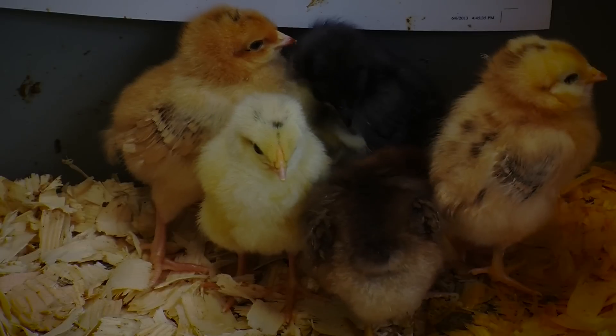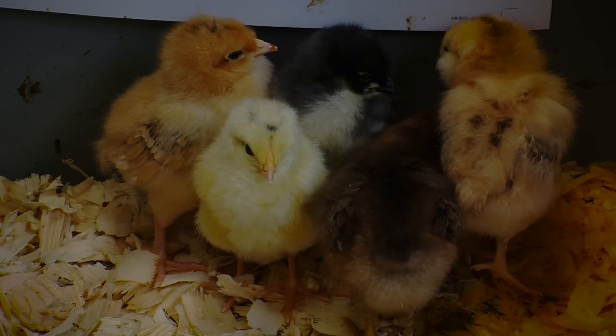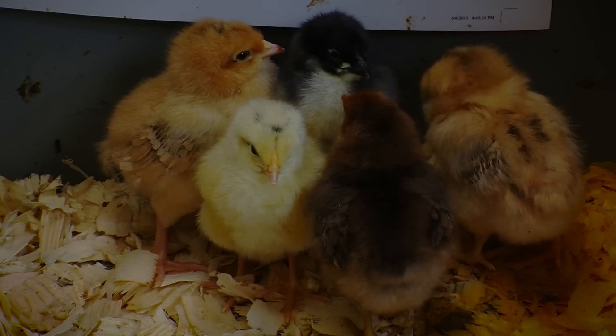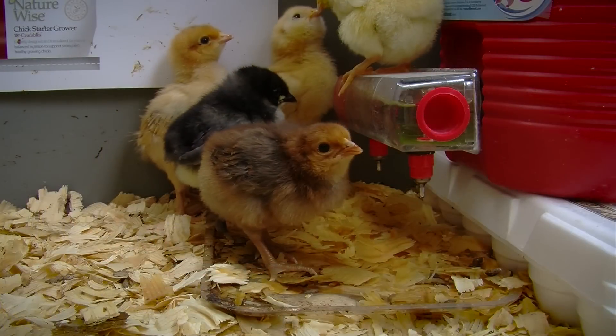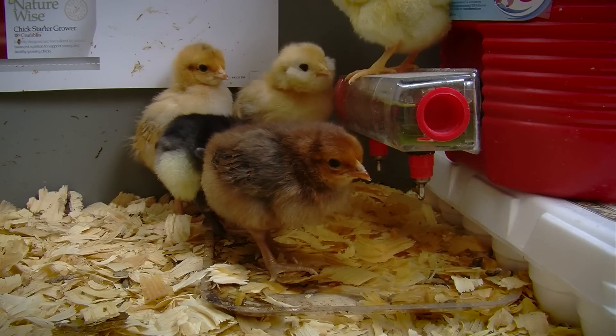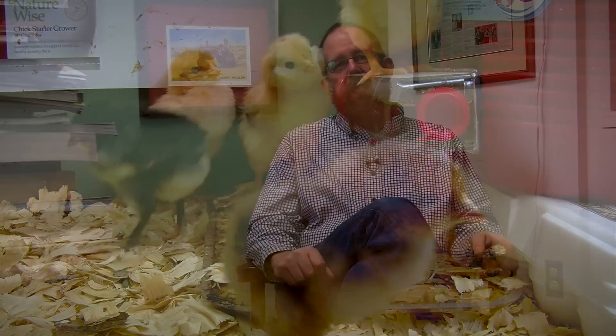Then you need to drop them into a brooder of some sort where the temperature can be controlled at a pretty high temperature initially, and then you need to supply food and water. The upside to incubating artificially is that you have full control and you can get a hold of those chicks right away — you don't have to try to chase them down outside. And they'll be a little less vulnerable to predation, perhaps, and possible attack from other chickens.